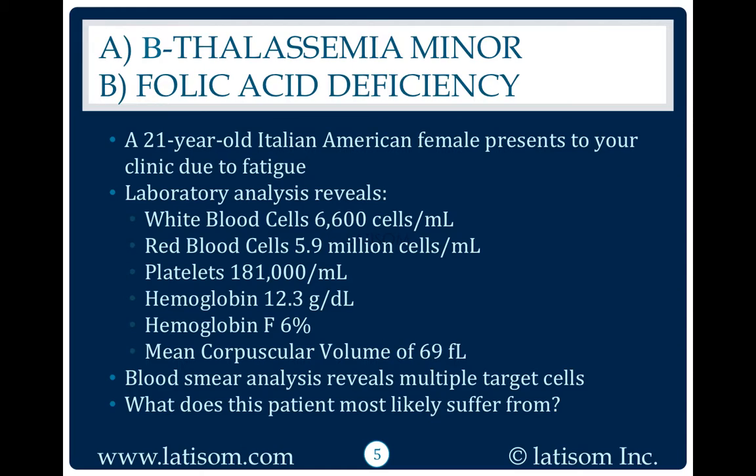A 21-year-old Italian-American female presents to your clinic due to fatigue. Laboratory analysis reveals white blood cells 6,600 cells per milliliter, red blood cells 5.9 million cells per milliliter, platelets 181,000 per milliliter, hemoglobin 12.3 grams per deciliter, hemoglobin F 6%, and a mean corpuscular volume of 69 femtoliters.